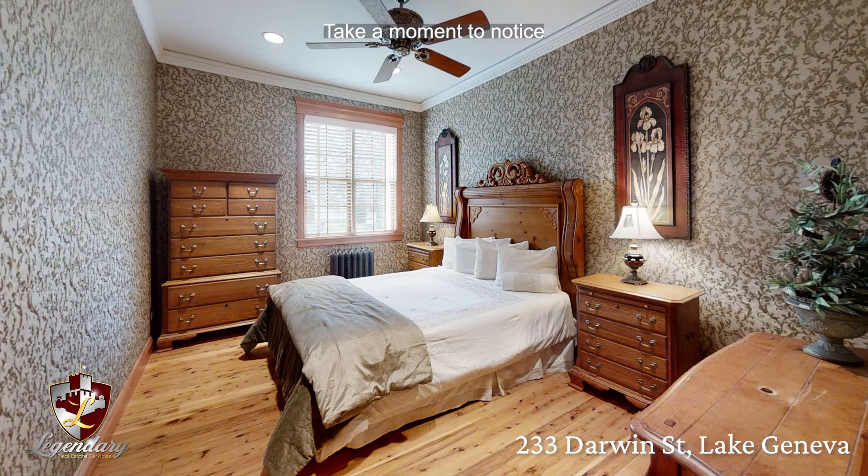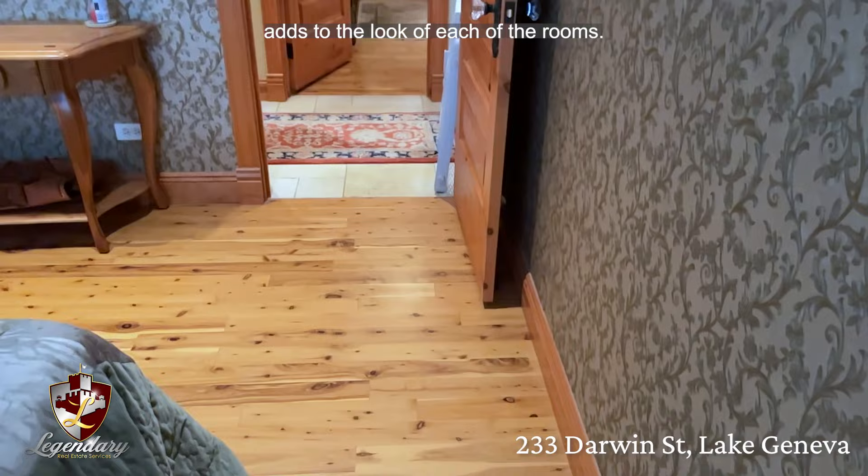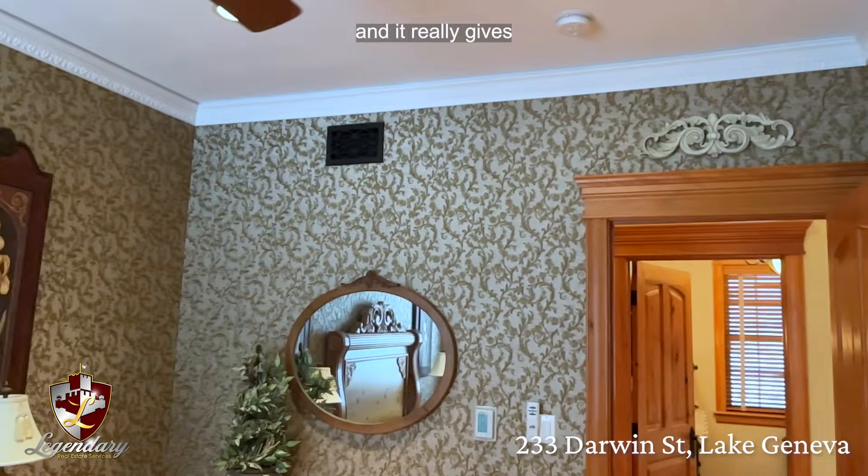Here in the guest bedroom, take a moment to notice the Australian cypress flooring. The knotty character of the wood adds to the look of each of the rooms. You'll also find this textured wallpaper throughout the home, and it really gives each room its own voice.